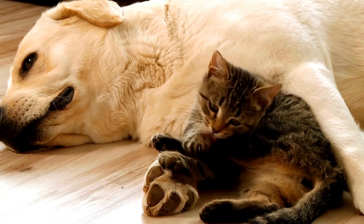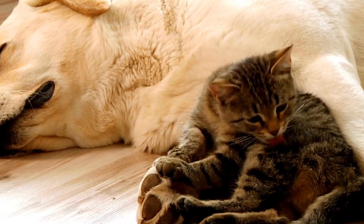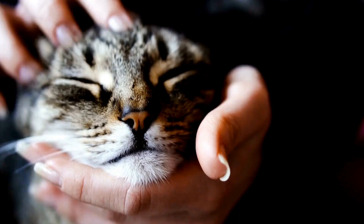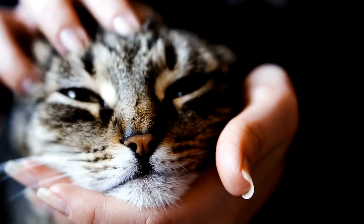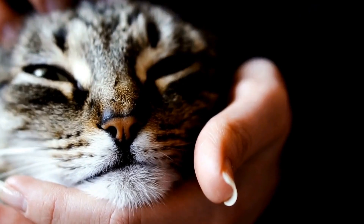Three: Climbing Structures. Cats are natural climbers and providing them with dedicated climbing structures can satisfy their innate desire to explore high places. Investing in a cat tree or shelves mounted on the wall will not only offer your cat a perch to observe their surroundings but also provide a safe place for them to retreat to.